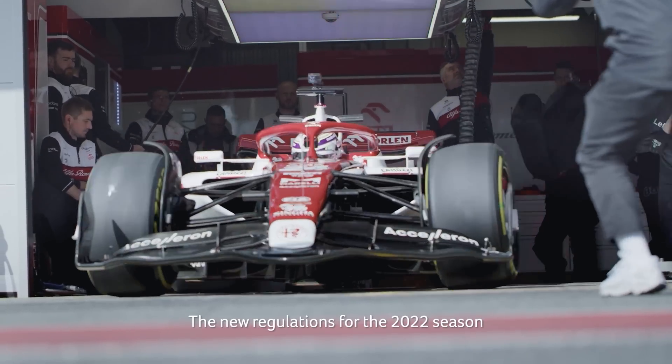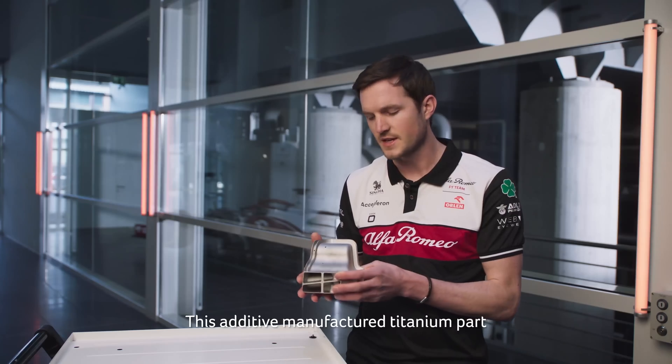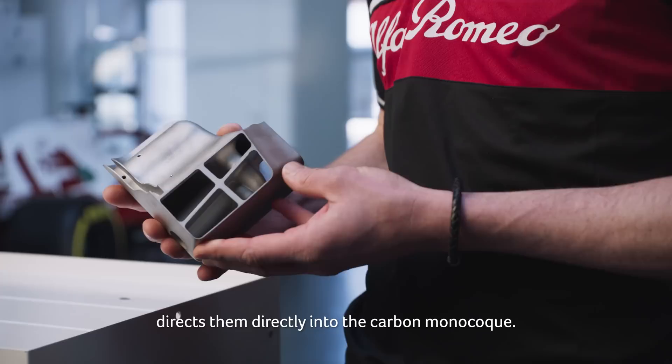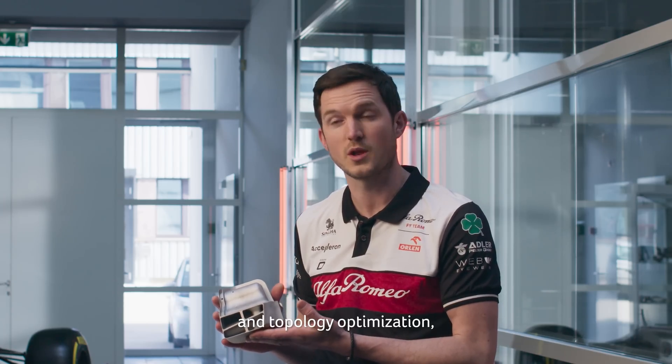The new regulations for the 2022 season have an increased demand on the whole structure and therefore also on the additive manufactured internals. This additive manufactured titanium part picks up the load from the suspension and directs it directly into the carbon monocoque. By using the possibilities of additive manufacturing and topology optimization,